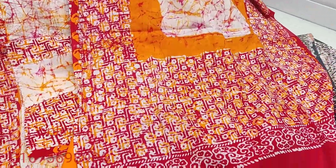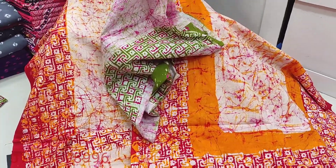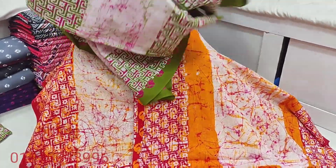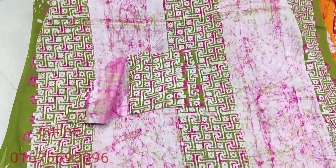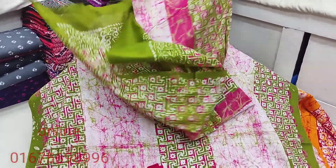After that, I have to use an arrangement, so we can visit our shop to see the quality. We can find our shop for better quality. This is the salwar — I'm going to go for the first one.